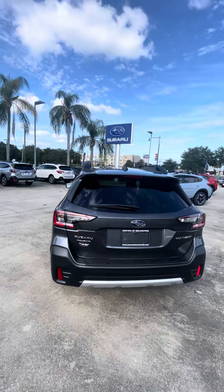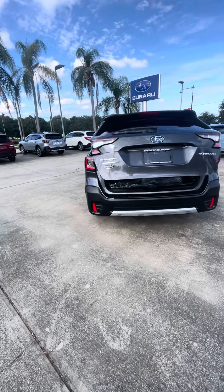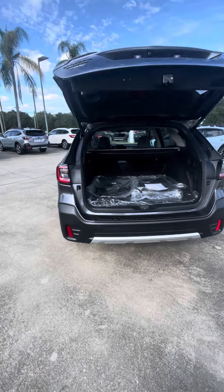I'm going to walk all around it. It does come with a power tailgate. I'm going to show you the interior. The seats are down.